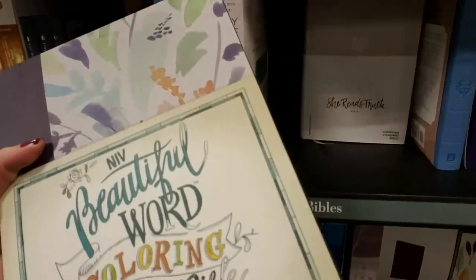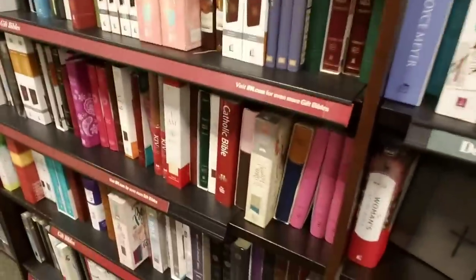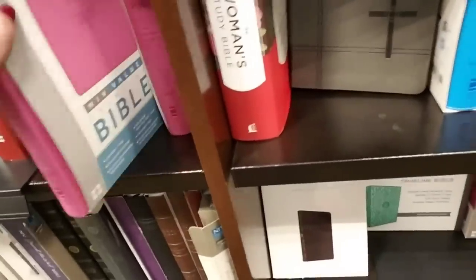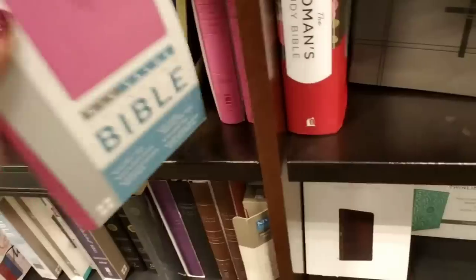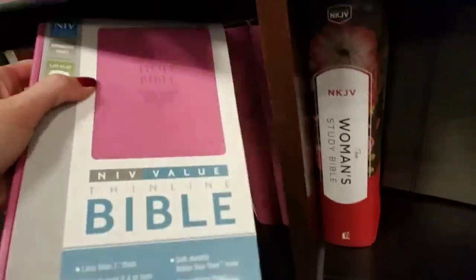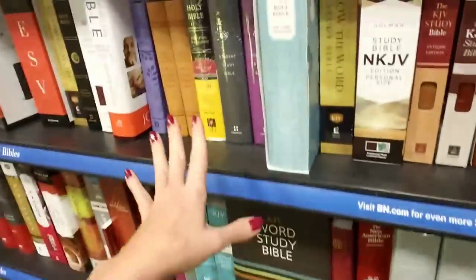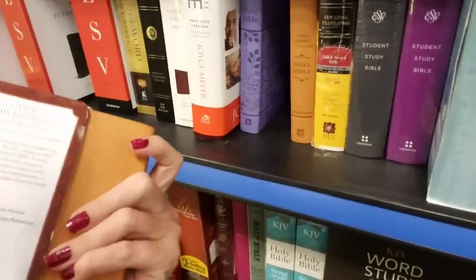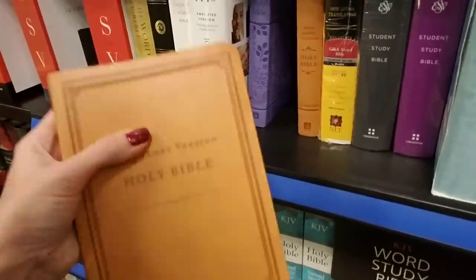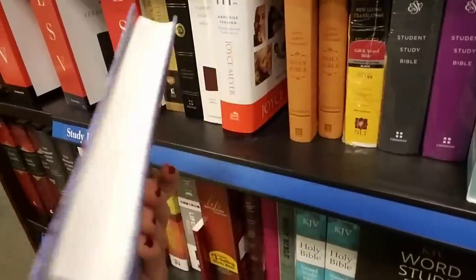A coloring Bible — it's a New International Version coloring Bible. Mama wouldn't want to spank me if I'd colored in my Bible. There's a pink Bible. Word Study Bible. Oh, a little King James Version — I like the purple one. Look at that pretty cover, that's nice.